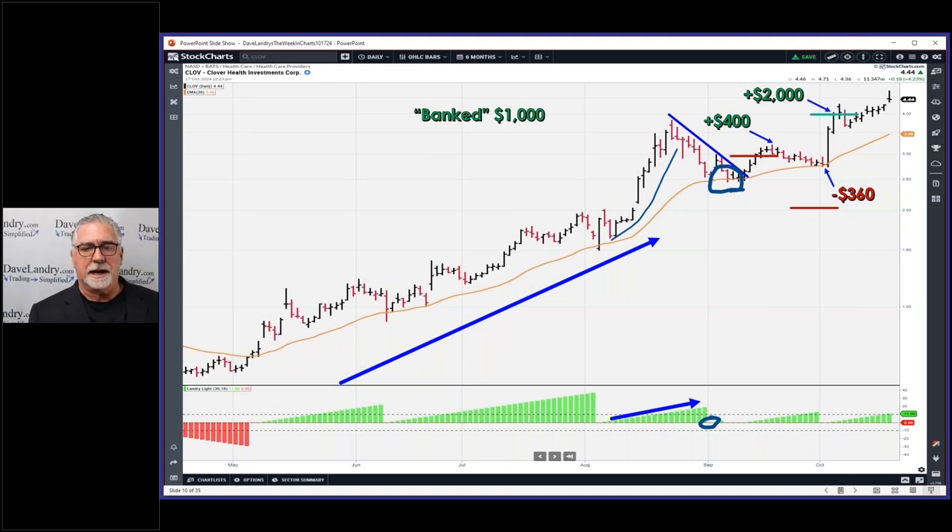It did end up closing above the IPT, so it would have worked out without discretion. I made a few less dollars — about $50 less on that half of the trade. I did take it across multiple accounts so I did okay. This one does illustrate some of that bad behavior I'm always talking about.